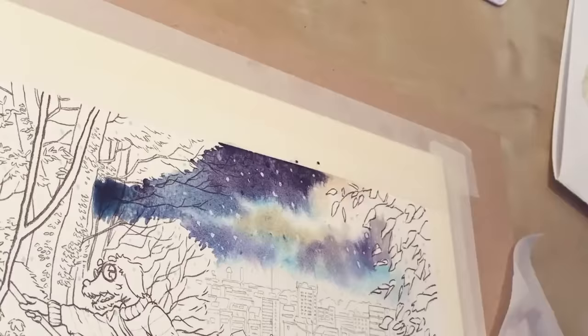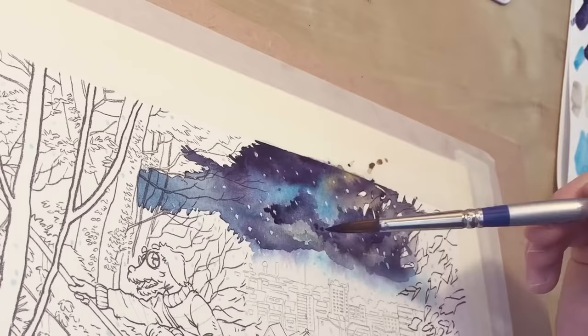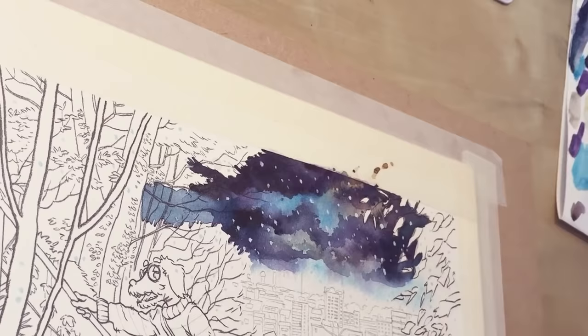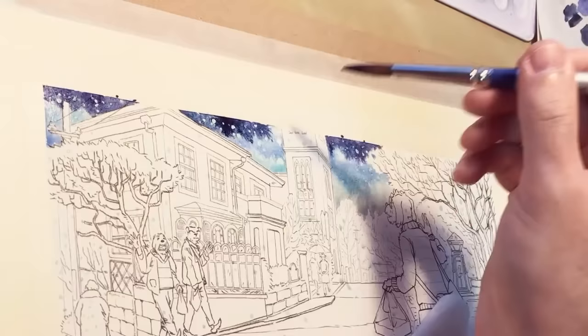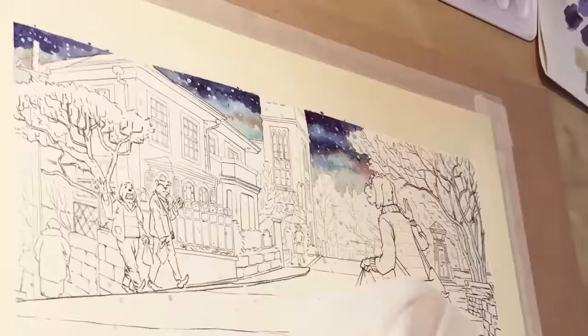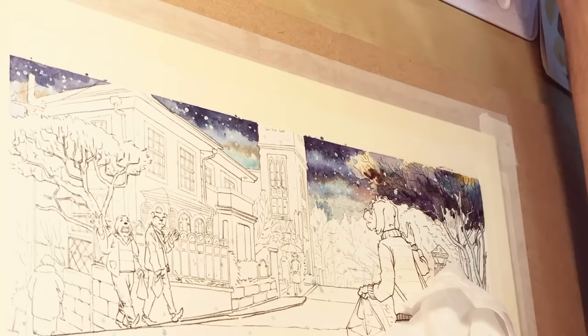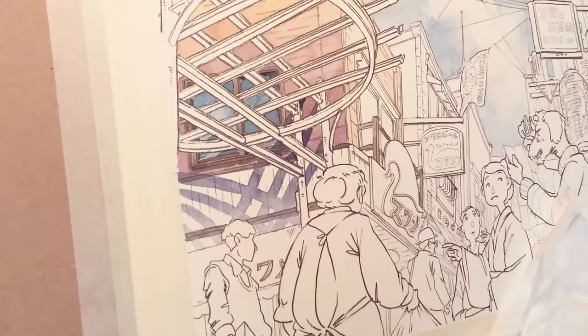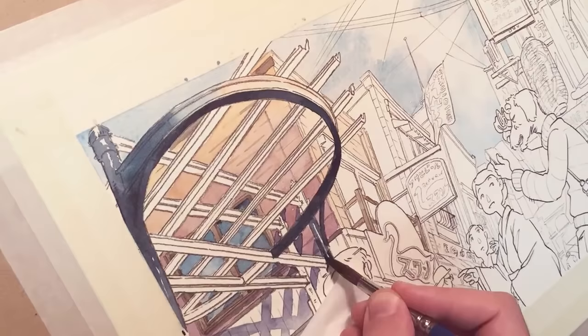I start with clouds, pre-wetting the paper where the clouds will be so I don't get any hard edges. I put in the basic colors and gradation, and as the paper gets drier I add details. Sometimes I use a hair dryer to speed up drying. It's really important when painting in watercolors to know how the paint and paper behave when wet, half-wet, or dry — especially if you use the same paper every time.